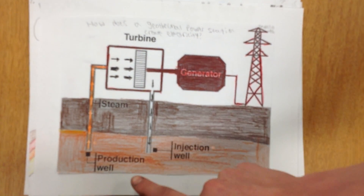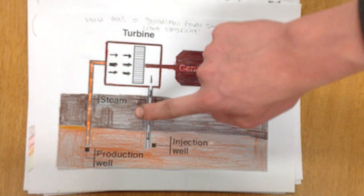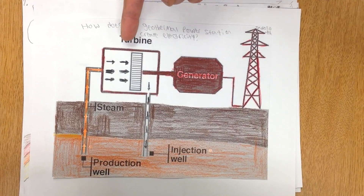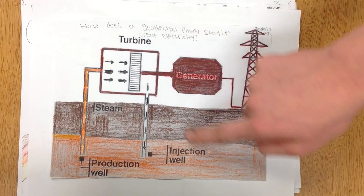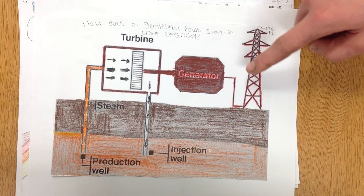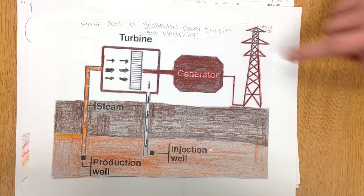Everything starts with hot water that is produced underground in a production well. It goes up a pipe and turns into steam. The steam goes into the turbine, and some of it goes into an injection well, some of it goes to the generator. In the generator, the steam turns into voltage. The voltage then goes into electric towers.